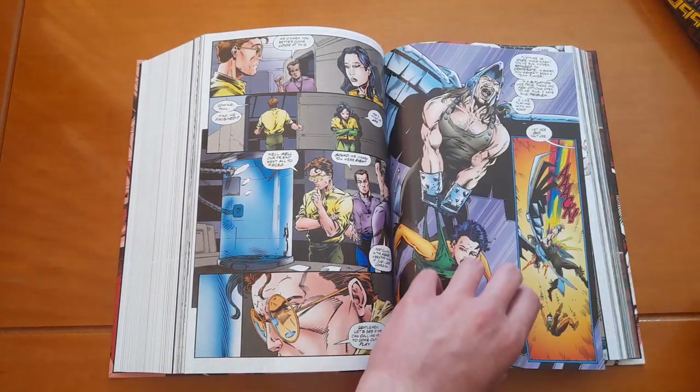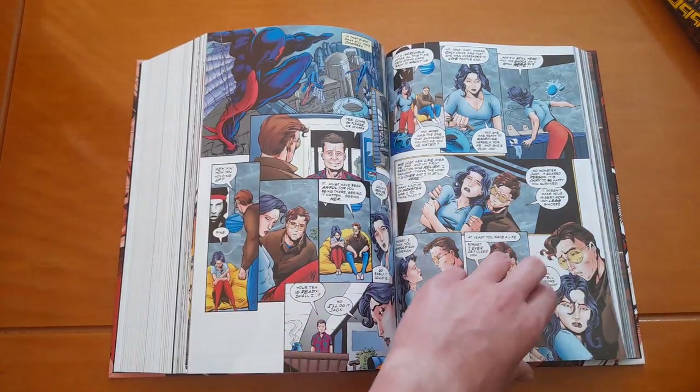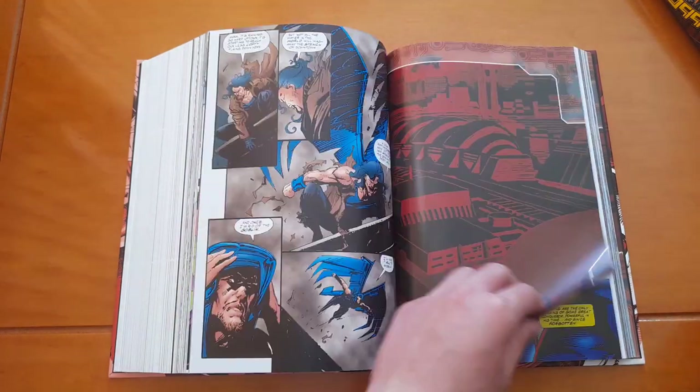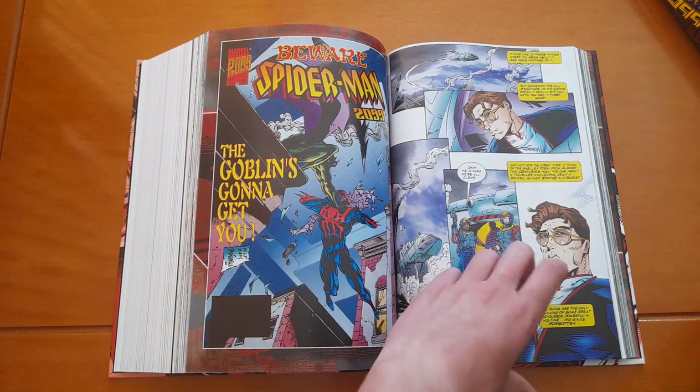This is like the cover of Amazing Fantasy #15. And again there's Vulture, and a few issues later we have Goblin 2099.